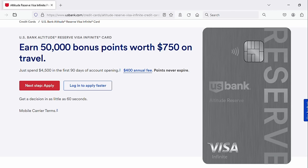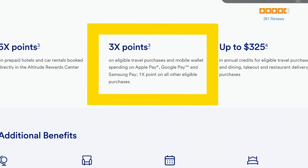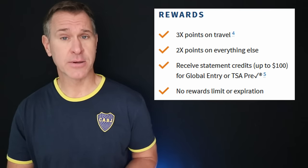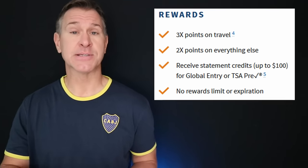Finally, two cards that don't fit neatly into any category but have their fans. First is the US Bank Altitude Reserve, which competes with the Amex Platinum and Chase Sapphire Reserve — it's popular because it gives three points per dollar on mobile wallet purchases, so if you do most of your buying that way it rewards you handsomely. Then there's the Navy Federal Credit Union Flagship Rewards card — very simple: three points per dollar on travel, two points per dollar on everything else, $49 annual fee, with some other perks as well.